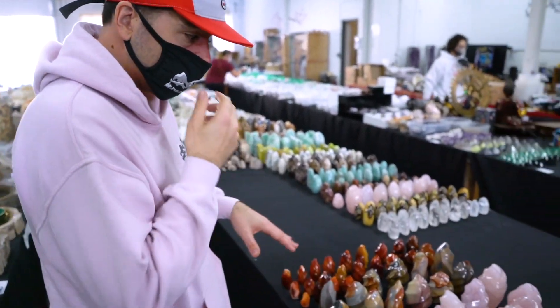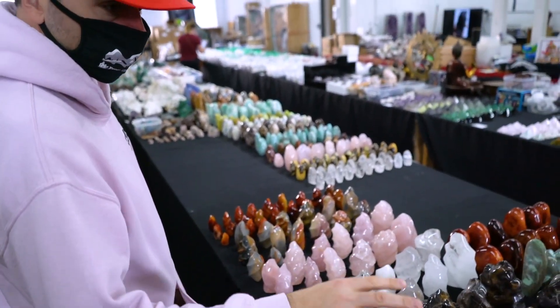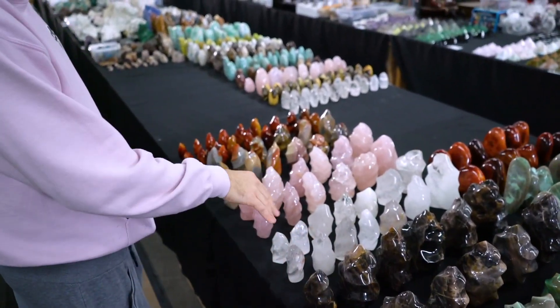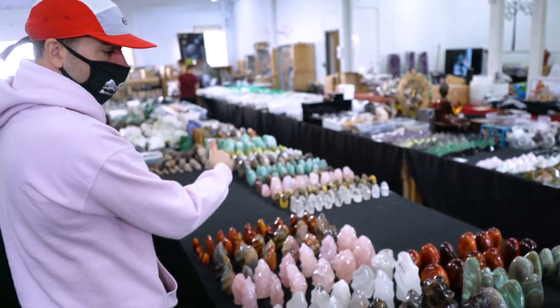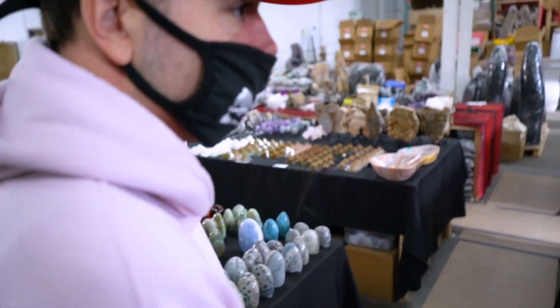We got a bunch of different flames in stock — garniorite, which is a really tough stone to get right now, black moonstone, quartz, rose quartz, polychrome jasper, carnelian. Also restocking all our freeforms, including garniorite, which again is really tough to get.